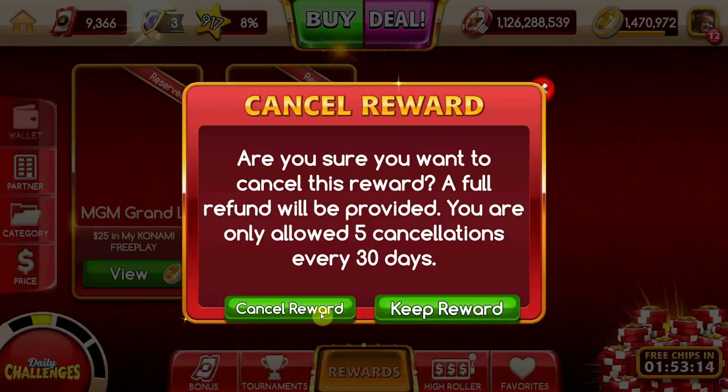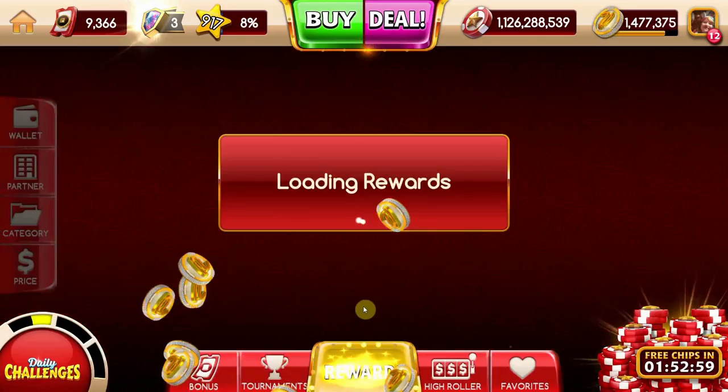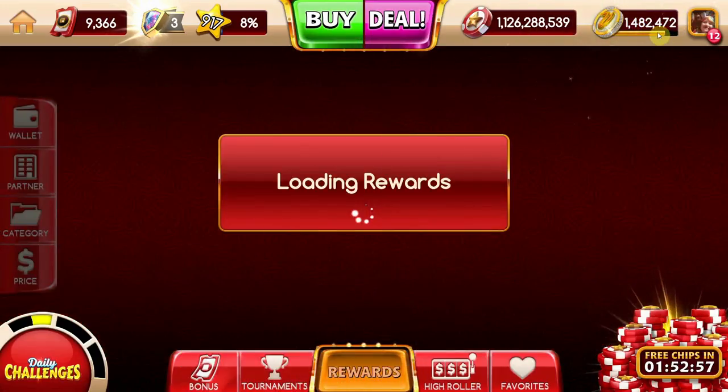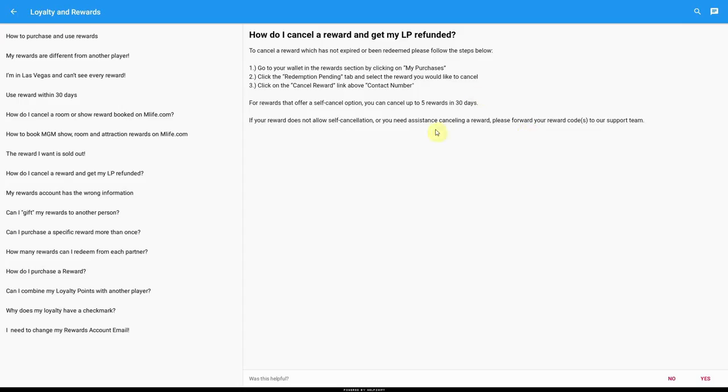Keep in mind you're allowed five cancellations every 30 days, so if you cancel more than five rewards, you probably won't get those loyalty points back and they'll expire. Confirm your cancellation and you'll be immediately refunded your points. Also, while I've got you — what do you think I should replace that Mandalay Bay lunch buffet with? Leave your thoughts in the comment section down below.